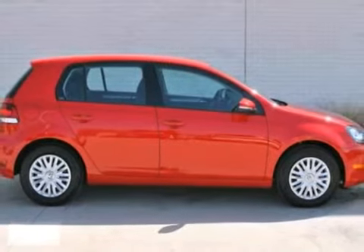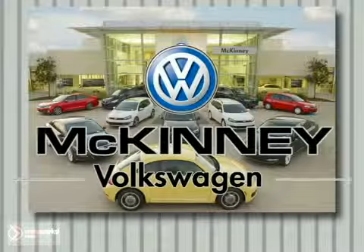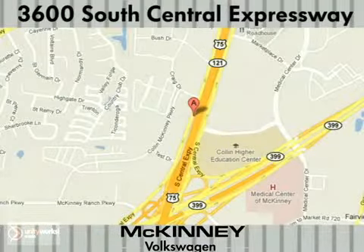Stop in for a test drive today. Visit McKinney Volkswagen, conveniently located at 3600 South Central Expressway, just north of the Central Expressway and State Highway 121 interchange in McKinney.